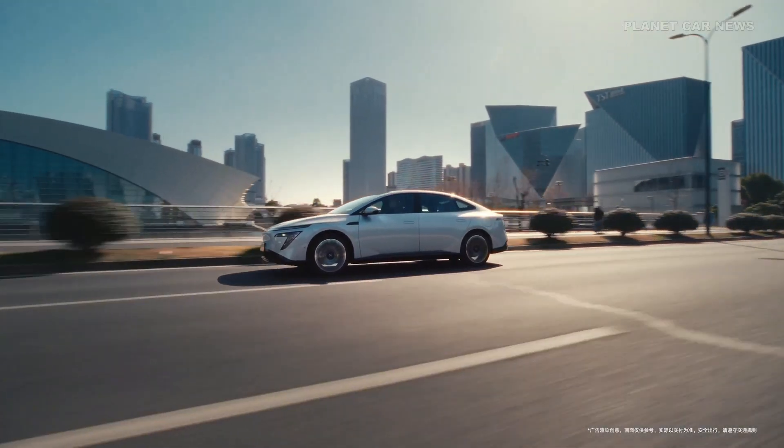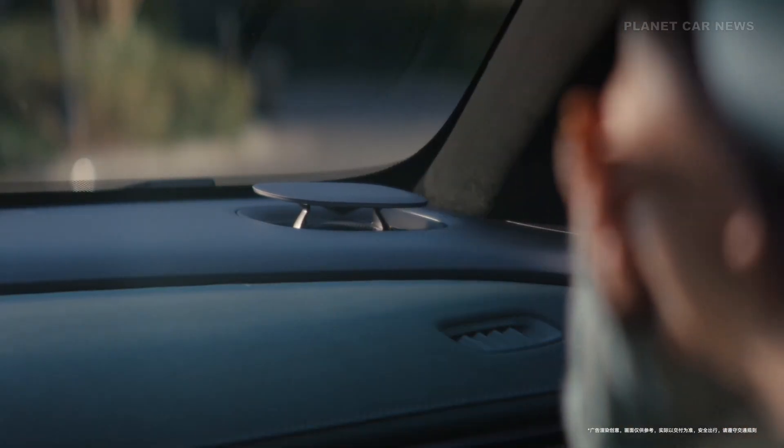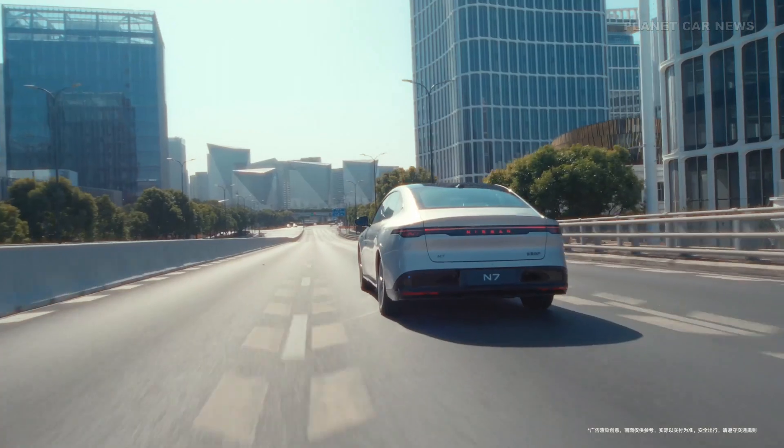Designed with Nissan's signature V-Motion language, the N7 presents a sleek, aerodynamic silhouette. It's bold. Proportions speak for themselves.